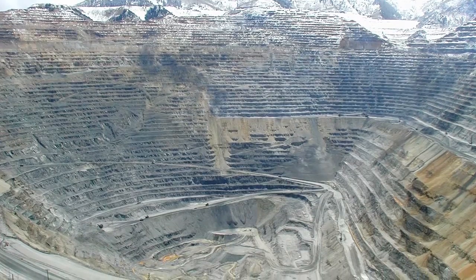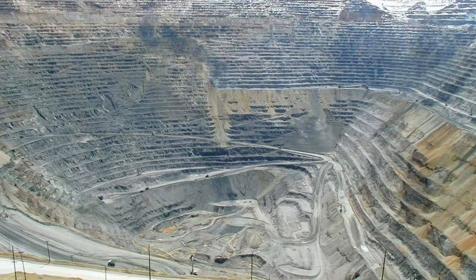In the Kennecott Copper Mine out in Salt Lake City — it's actually a 5,000-foot-deep, mile-deep open-cut mine — prior to installing our network, 25 haul trucks on average per day would be in the repair depot out of about 200 vehicles. So 10% of the fleet would be out of production.